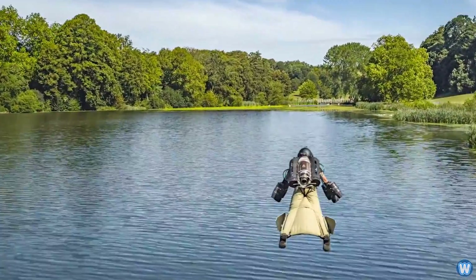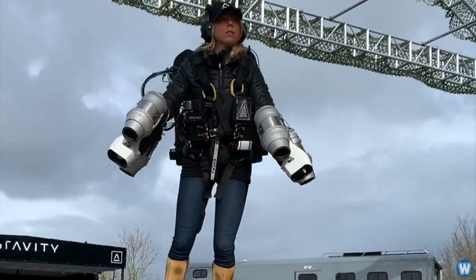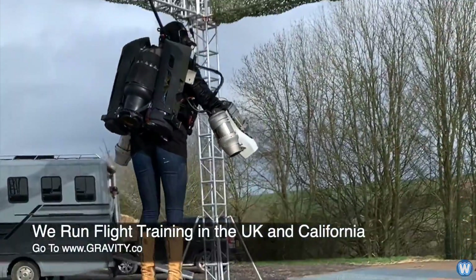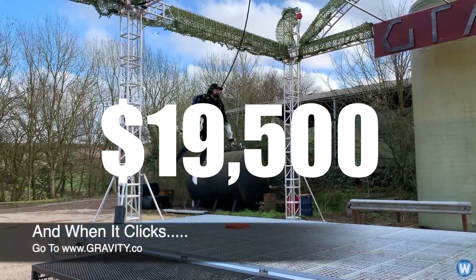And to spend even more time, money, and effort to travel to Gravity's facilities just to fly it. But if you were really wanting to fly in the jet suit — and to be honest, who wouldn't? — you can pay for a 2-day pilot training course where you get trained to fly in the jet suit, but even that will cost you $19,500 dollars.